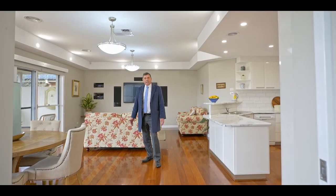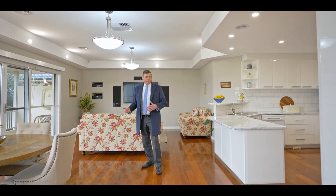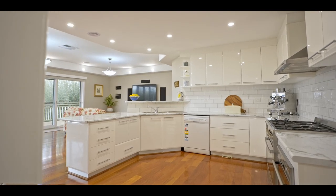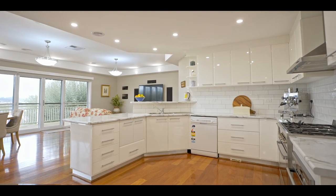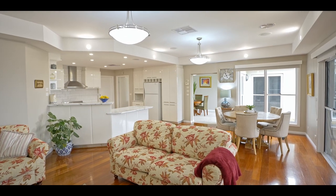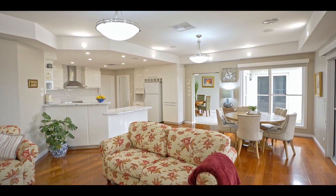I'm standing here in the main living space. This is a beautiful space that adjoins a brand new renovated kitchen with wonderful appliances, a beautifully located meals area, and also the main lounge area where you can relax in front of this wonderful entertainment system, which so happens to pass with the property.